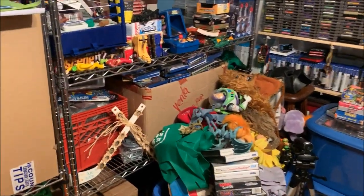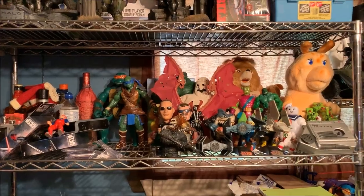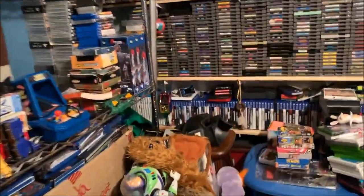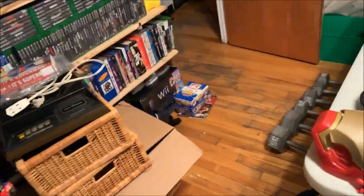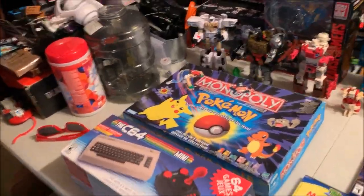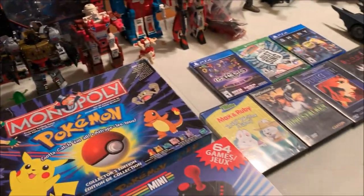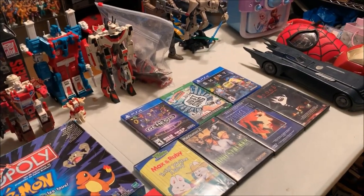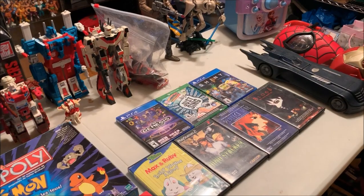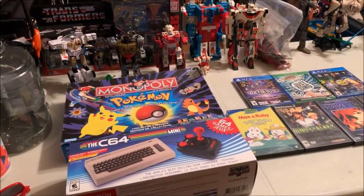I've got to put those Blu-rays on a shelf still, and all this has to be decluttered. I still have to figure out what's going from here, but it's a work in progress. I'm on summer vacation so it'll be fun, and I do need to get to the basement — hopefully sooner than later. So let's look at everything I picked up in the last two weeks. There's no footage but you still get to see some cool stuff.